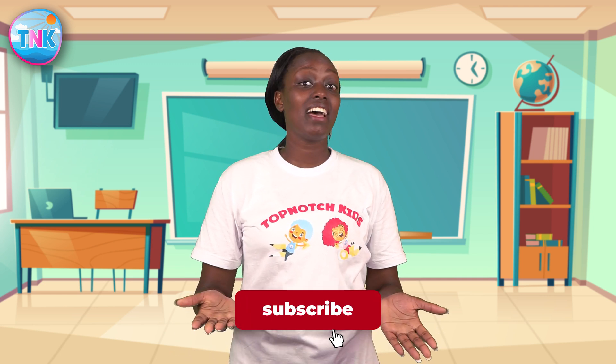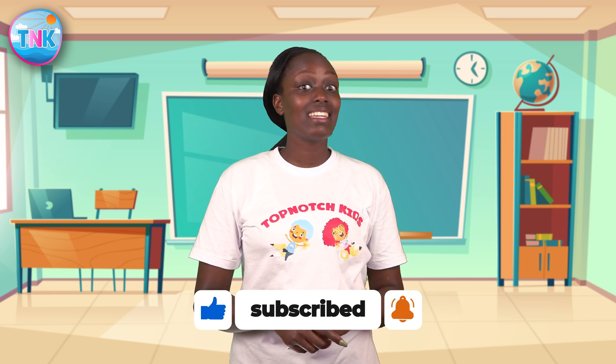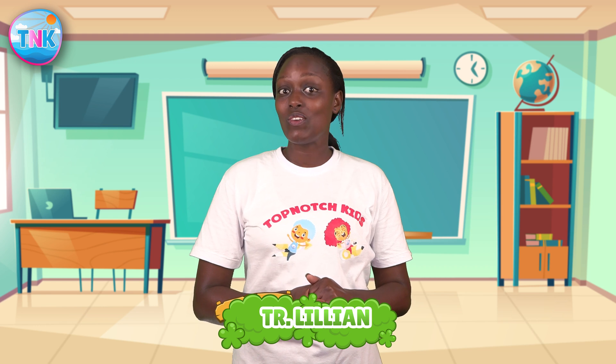Thank you all for joining us today, top-notch kids. We hope you had so much fun learning and exploring. Remember, the adventure never stops. So stay curious, keep discovering, and always reach for the stars. Until next time, remember, you're a top-notch kid. Bye-bye!